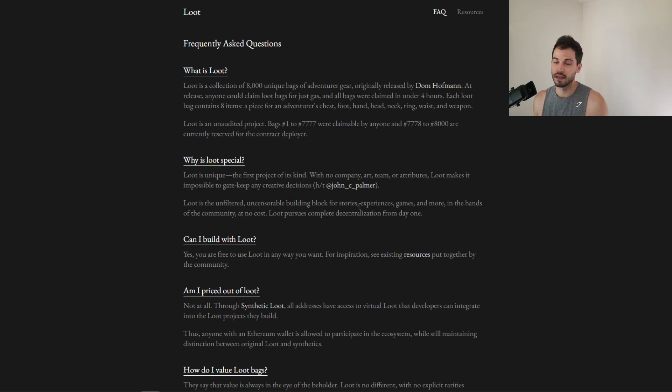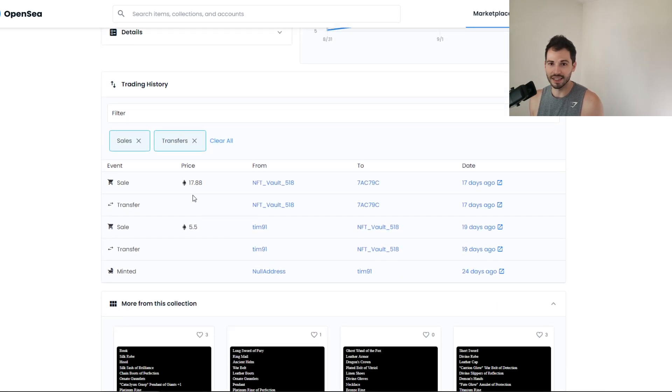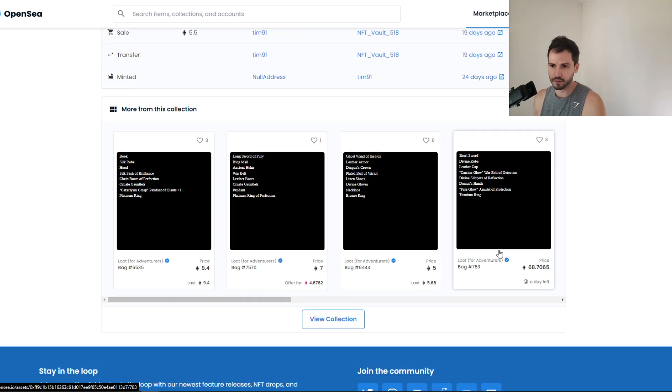There's pros and cons to decentralization versus centralization — banks, third parties, realtors, you know what I mean. There's a collection of 8,000 unique bags of adventure gear. They're selling for a minimum of five ETH, which is insane. One sold for 17 ETH just 17 days ago — absolutely insane. A lot of money to be made, but a lot of money to be lost if you do it wrong.